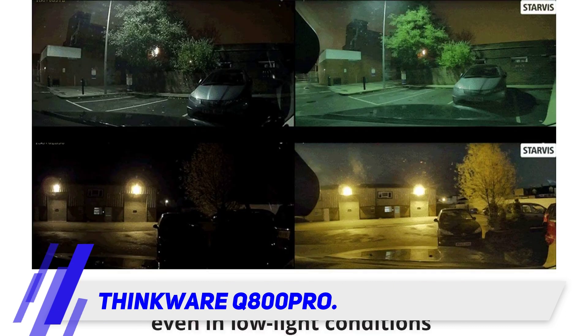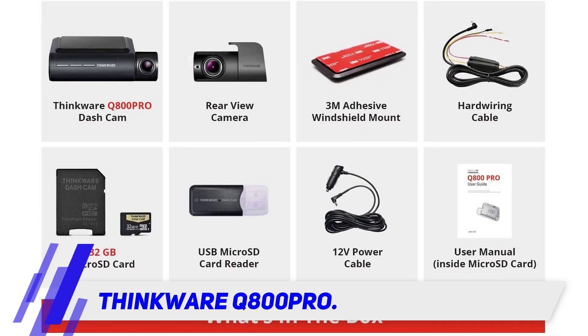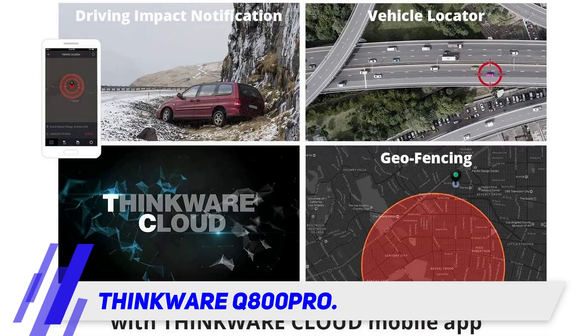The GPS can be useful for insurance claims or police reports. Internal thermal detection protects the device by automatically shutting itself off in very hot or very cold temperatures.